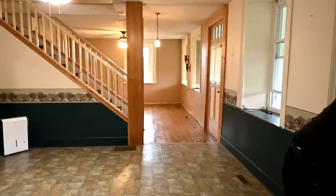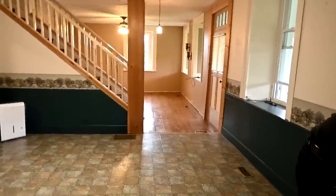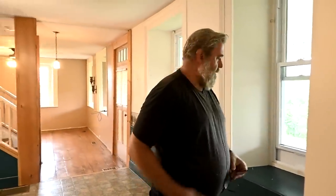Way more room in this house — even for a Christmas tree! Sam, you look tiny in this house, it's so big.